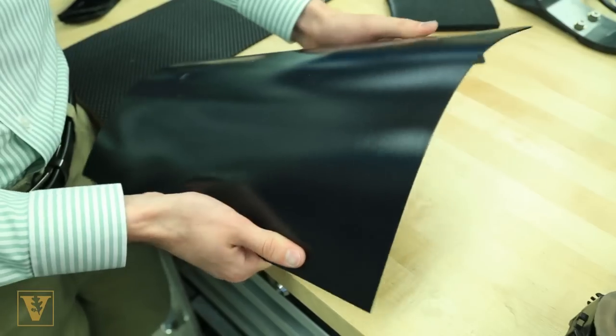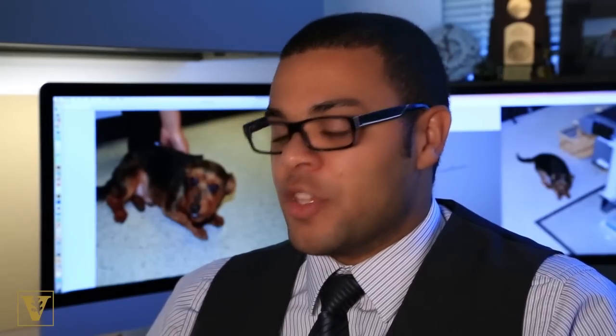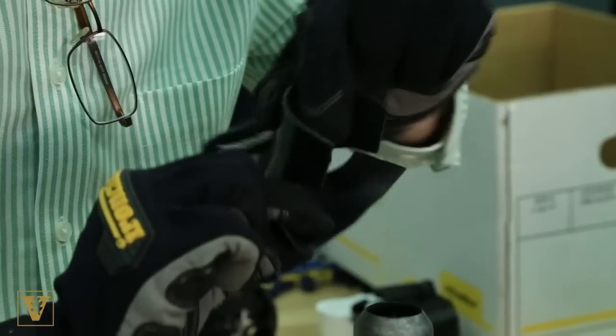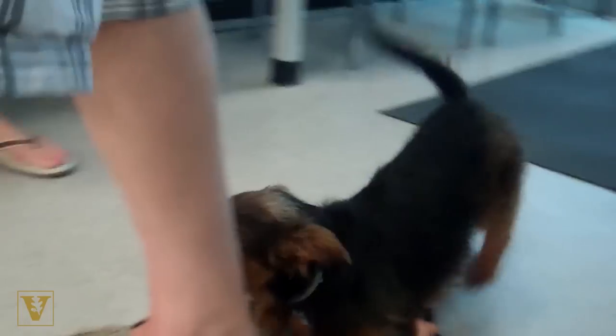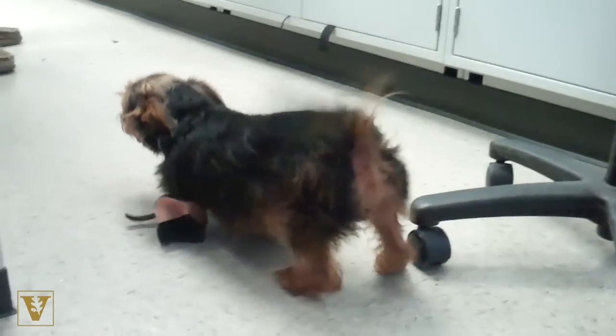The team turned to thermoplastics. We wanted something low-cost and easy to manufacture — something you can heat up with a hairdryer or a heat gun and mold to the shape you want. We placed these on Bogie and set him on the ground, and sure enough, he started moving in a way we'd never seen before: stepping foot over foot and actually walking like a normal dog.